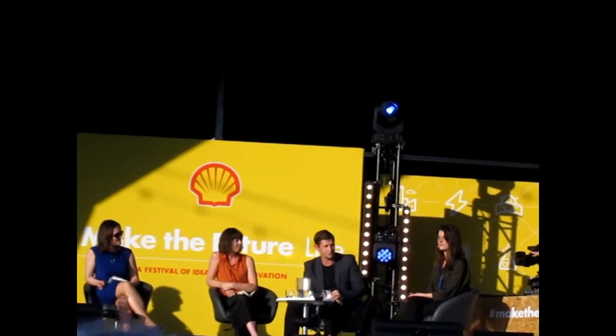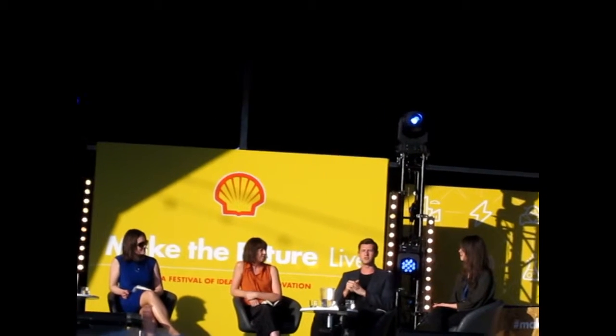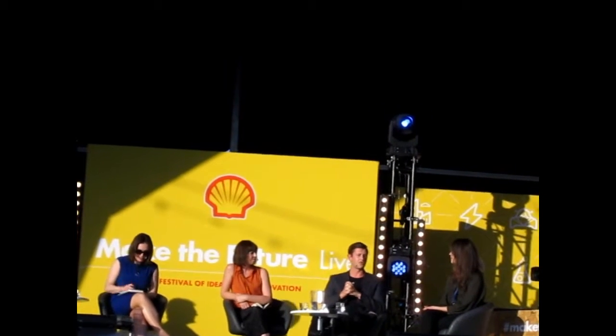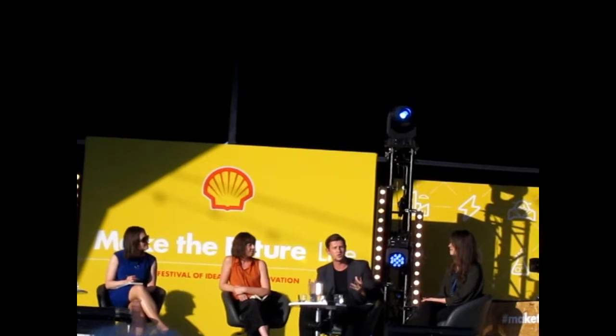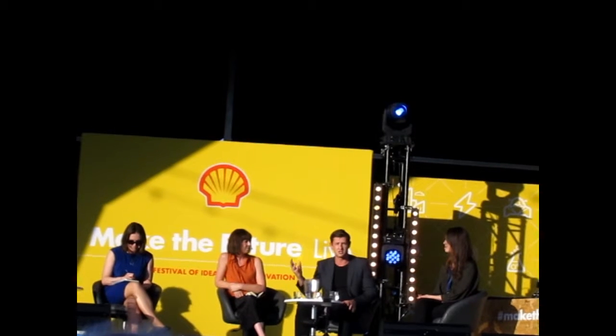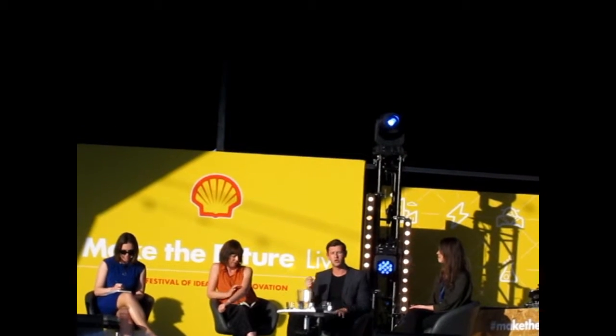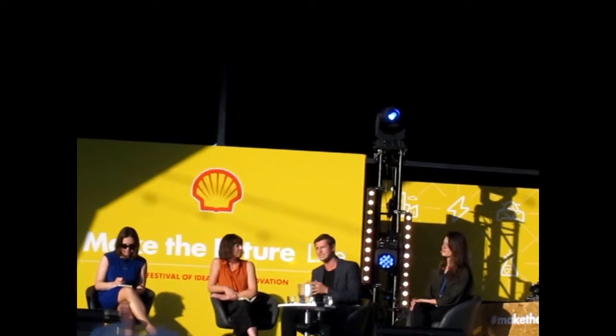Whilst you've all drunk some coffee today, you're not alone — in the UK alone we produce about 500,000 tons of waste coffee grounds each year. All of this waste not only produces a lot of CO2 emissions, about 3.8 million tons, it also costs the industry quite a lot of money, about 80 million pounds a year.